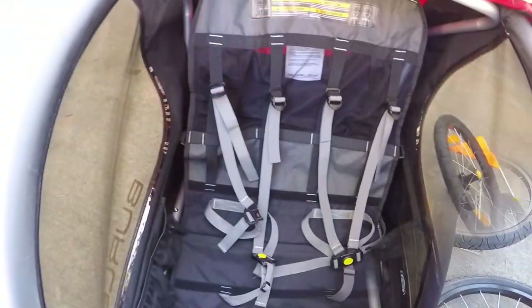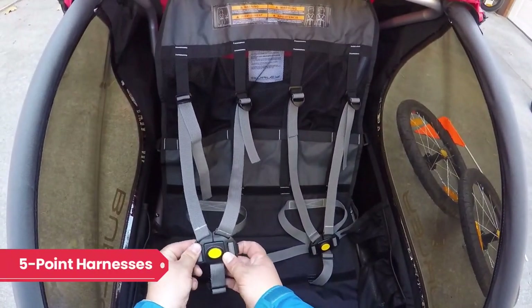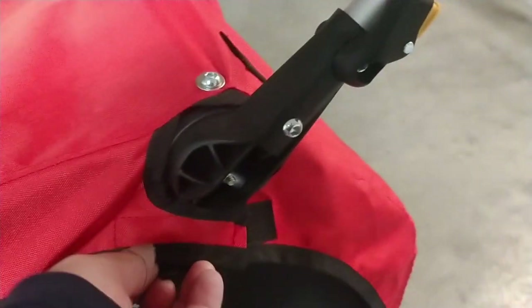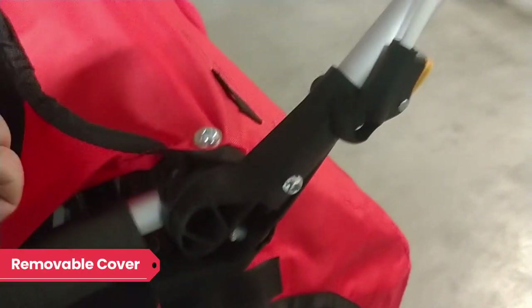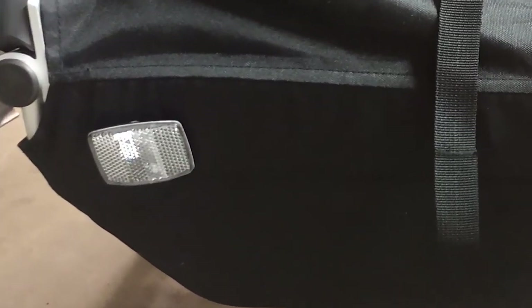Like nearly every other bike seat and trailer, both the Honeybee and Encore X have five-point harnesses for both seats and are sure to keep your little ones safe. The main cover has Velcro positioned in convenient locations, so if you want to remove the top and create an open-air ride, it's easily doable. There are reflectors in the front, back, and sides of both trailers providing an additional level of safety.